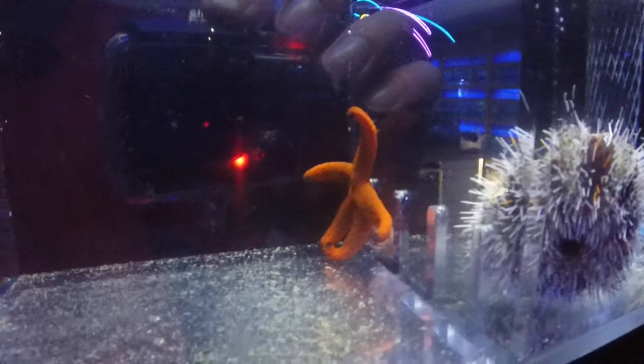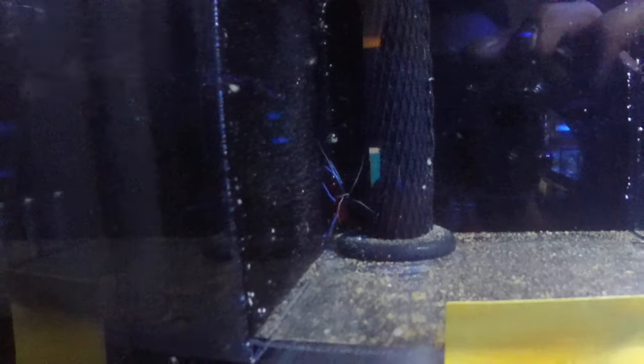We've got some nice linkia stars hanging up in the corner — I got two of those in, there's another orange one there. Very cool animals, great for reef tanks. I also have a fire shrimp here, great bottom feeder and a really nice specimen. He's a little shy, but they're a bright red, flame red color — very cool animal.